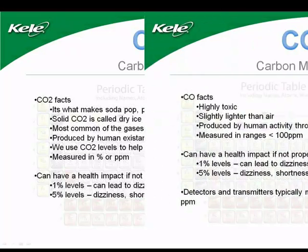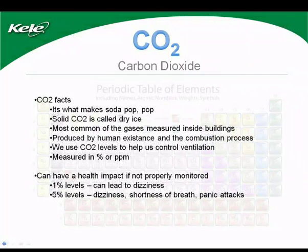What are the effects of increased levels of CO2? Too much CO2 can have an effect on productivity. We normally want to set our control points around 0.1% or 1,000 parts per million. CO2 levels that approach 1% or 10,000 parts per million can lead to drowsiness, and 5% levels can lead to shortness of breath, dizziness, and panic attacks. Large concentrations of CO2 reduce the amount of oxygen and thereby induce health issues in the workplace.